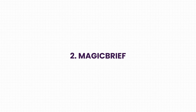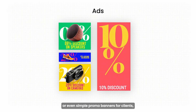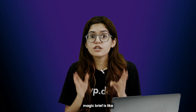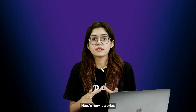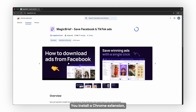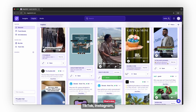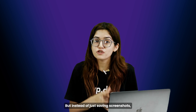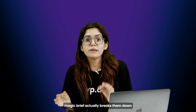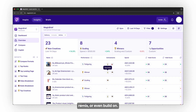Tool 2: Magic Brief. If you ever design landing pages, ads, or even simple promo banners for clients, Magic Brief is like having an idea generator in your pocket. You install a Chrome extension and you can instantly save real ads from Facebook, TikTok, Instagram — wherever you spot them. But instead of just saving screenshots, Magic Brief actually breaks them down into clean storyboards you can study, remix, or even build on.